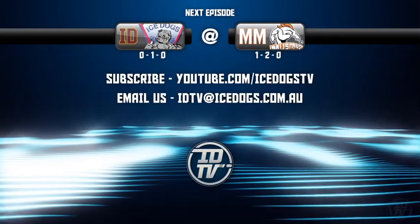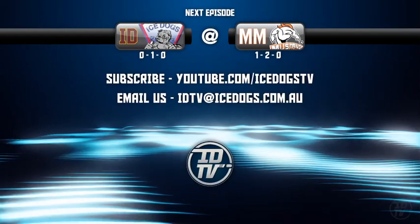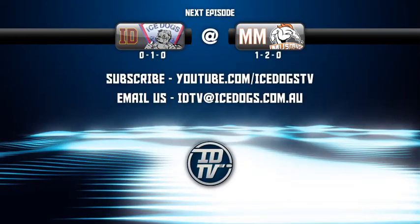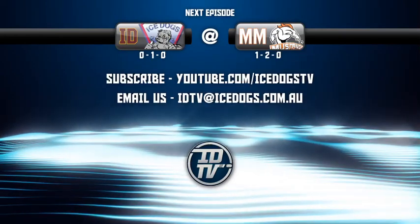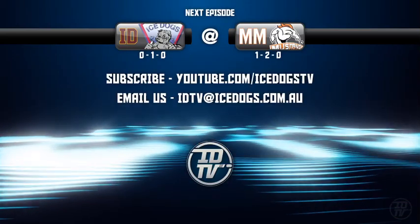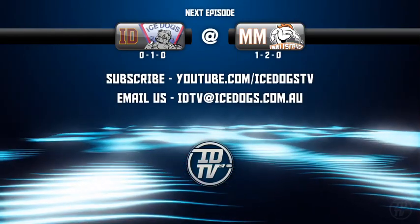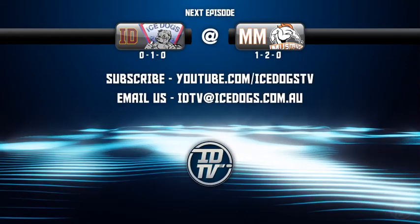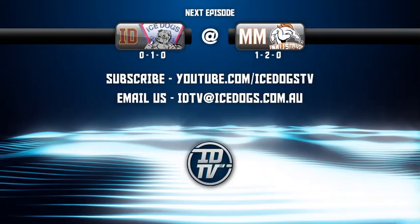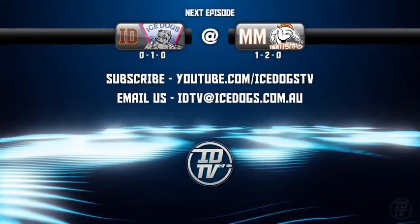The next episode of Ice Dogs TV will also be from Melbourne when the Ice Dogs take on the newest team in the league, the Mustangs. So keep your eyes out for that in the next couple of days. If you haven't already, subscribe to our YouTube channel to get all the latest Ice Dogs TV updates. We've also just created an email address — if you have any questions about the show, ice hockey, comments, suggestions or even just want a shout-out on the show, send us an email. Make sure you tune in next time to Ice Dogs TV.